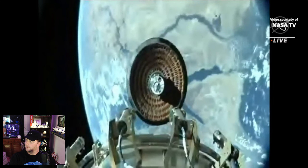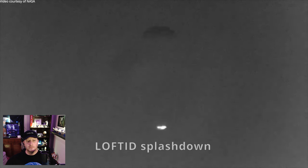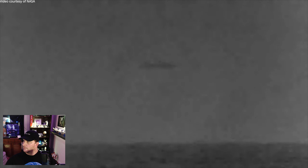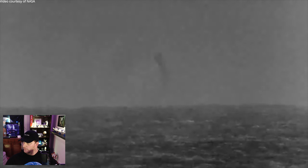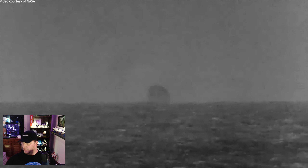And here we have the splashdown about 111 minutes after launch. The inflatable heat shield was successful. We can kind of see it — squinting really hard. It appears to have splashed down safe and sound.